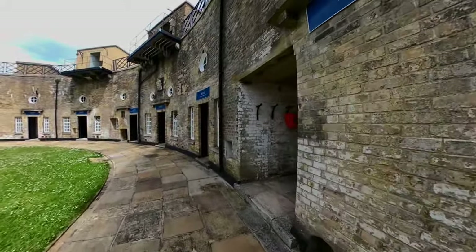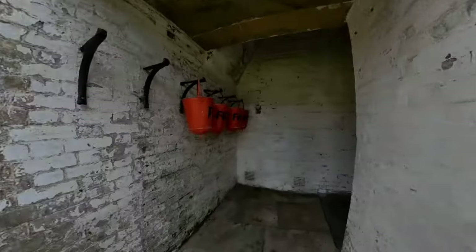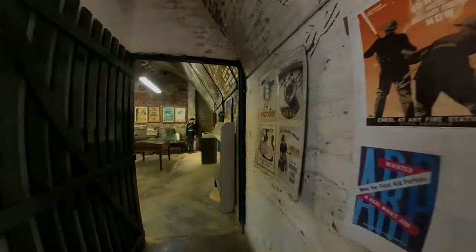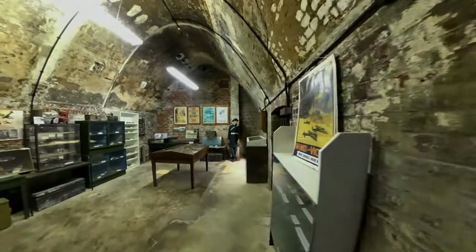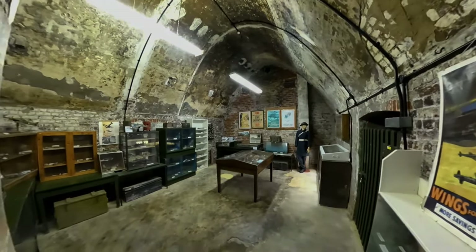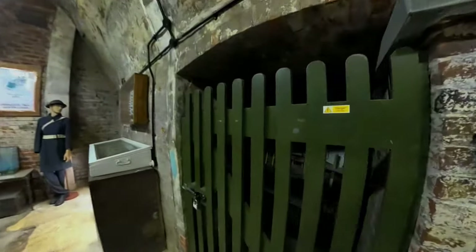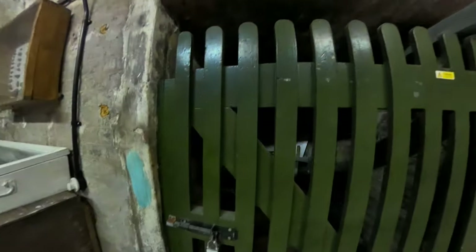This is the Dal, formerly a magazine. There are fire buckets, identical layout to all the others. This is obviously used for storage so it's locked off.